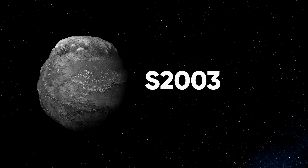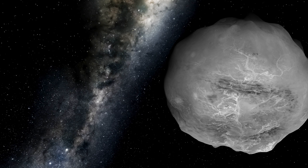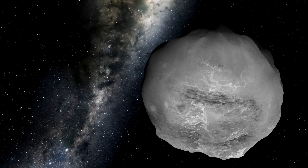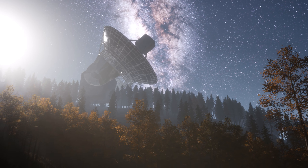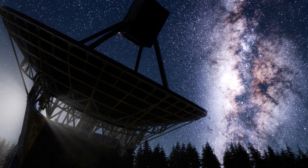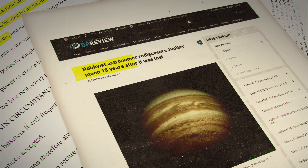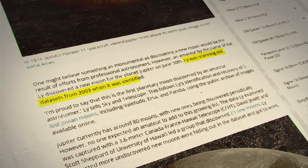S/2003 J12 — not the most creative name perhaps, but there's a good reason for that. It was discovered in 2003 by a professional astronomer team led by Scott Sheppard, but it was actually lost for over 17 years, and astronomers weren't sure if they'd ever find it again, or if it was even real in the first place. But it was rediscovered in 2020 by an amateur astronomer named Kai Li, who was simply sifting through old telescope data.